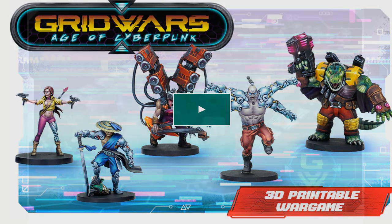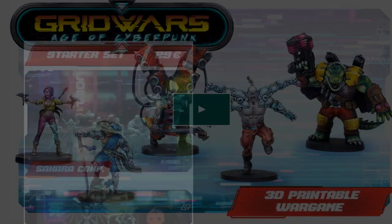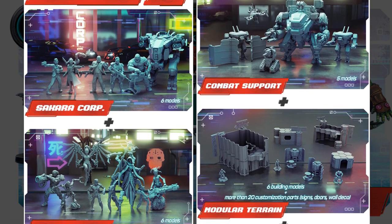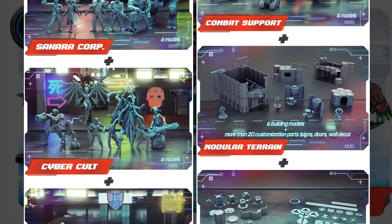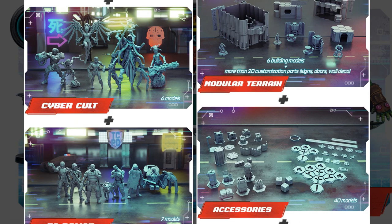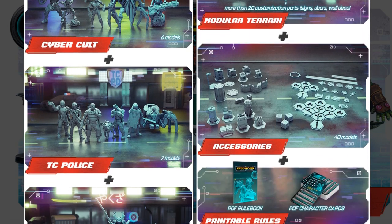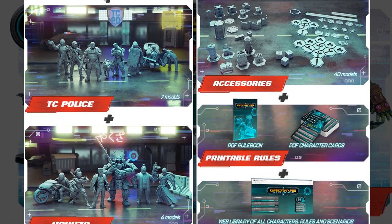Grid Wars, Age of Cyberpunk — a complete skirmish game with 77+ models, a web app, and more. By Titanforge Miniatures offshoot Cyberforge, Titanforge's 8th Kickstarter campaign. The core set includes four different factions: Sarawakorp, a cyber cult, the Titan City Police, and the Yakuza, along with combat support droids, modular terrain, and accessories.